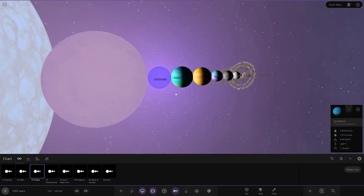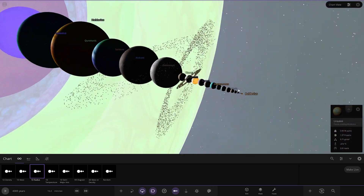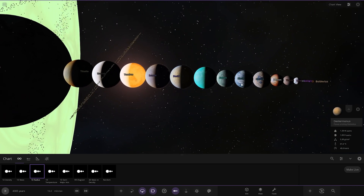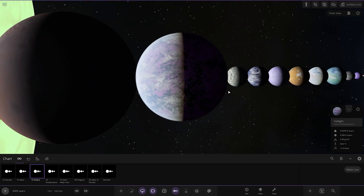Which one do you guys like the most? I like that gas giant, that's cool. And I do like that purple rocky world — that one is pretty awesome. That's the coolest rocky planet for sure.